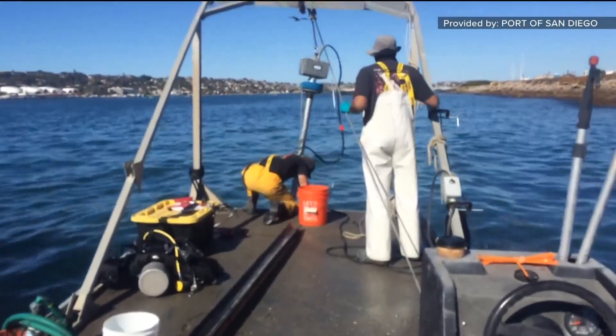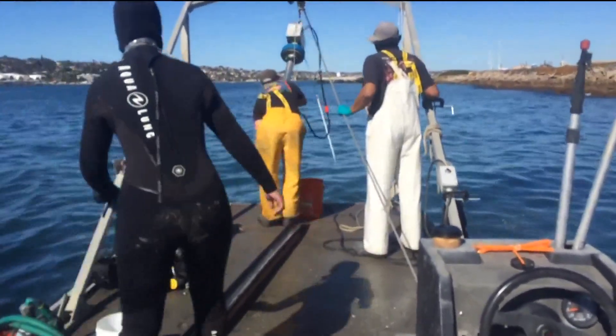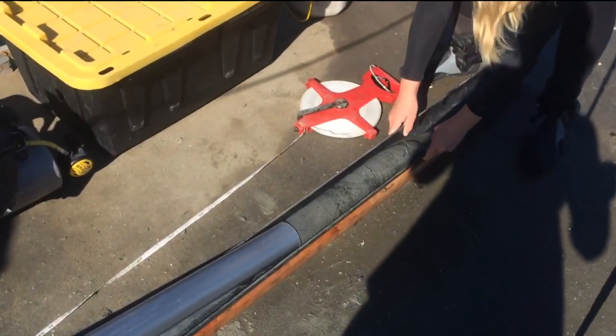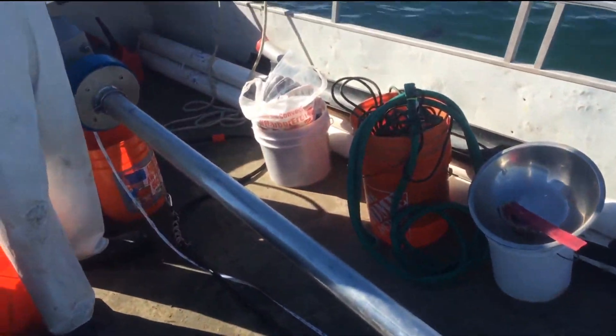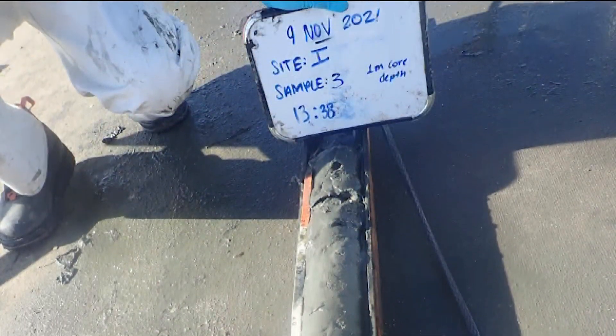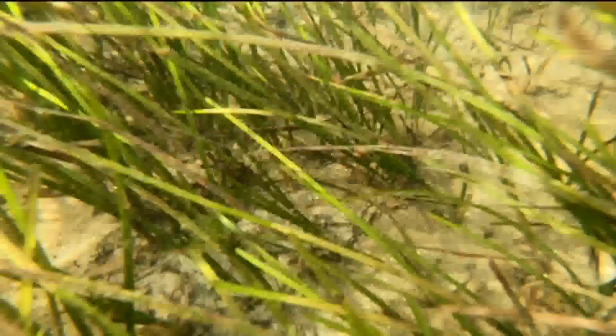The port is able to determine the amount of carbon being stored through sediment core samples it takes. We're taking about a one-meter length of sediment sample straight down into the bay bottom and having that analyzed for how much carbon is in it. The San Diego Bay blue carbon study continues to prove that the bay is a great tool in carbon sequestration.